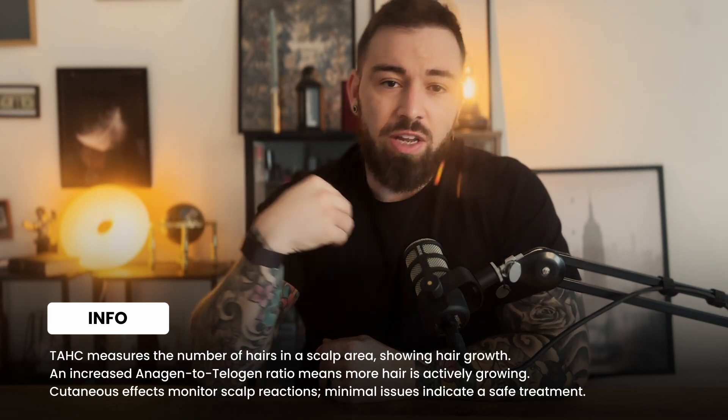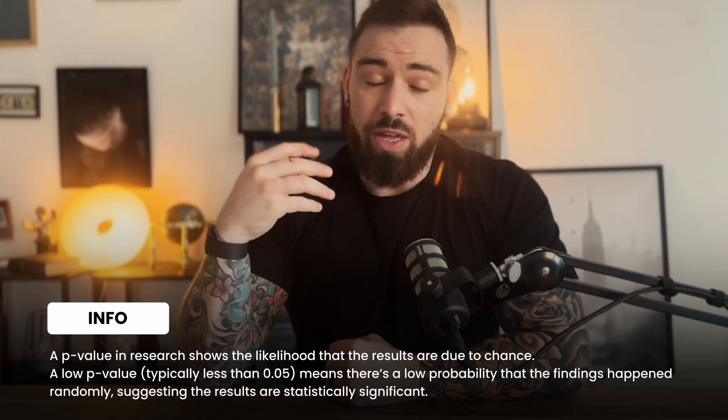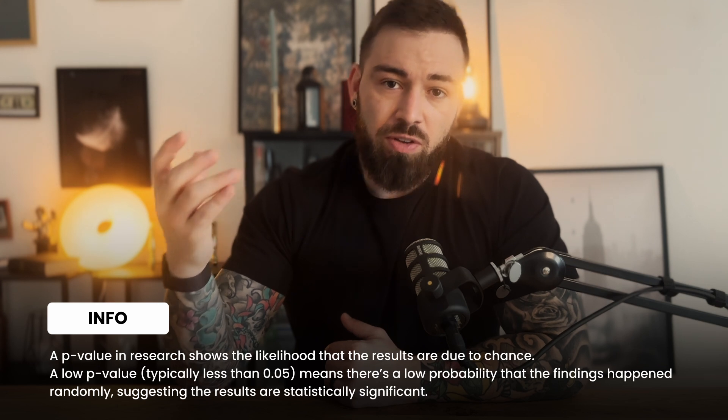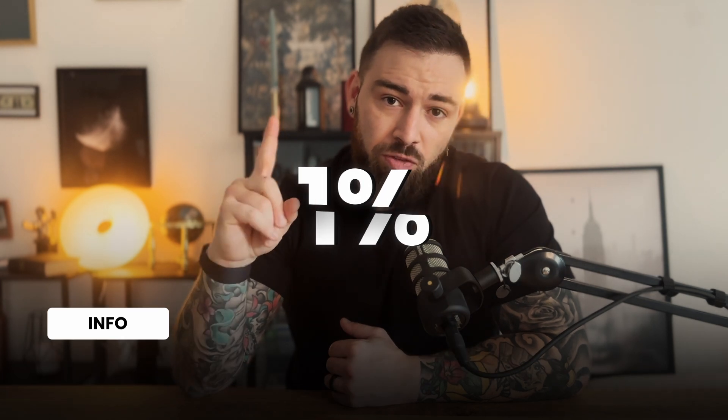These measures give insight into how much new hair is growing, how many hair follicles are remaining in the growth phase, and whether the treatment is safe for the skin. At the end of the six-month trial, DLQ showed really impressive results. TAHC increased by 12.3% compared to baseline, with a p-value of 0.008. This means there is less than a 1% probability that the hair growth observed was due to random chance, making the results statistically significant.